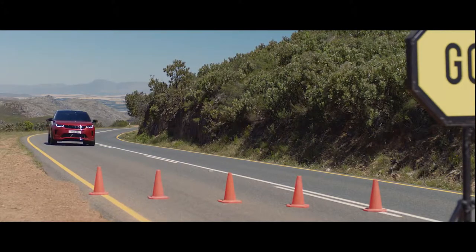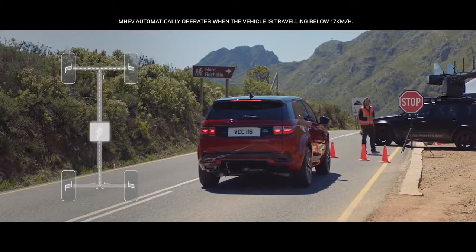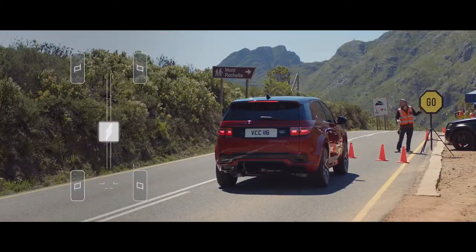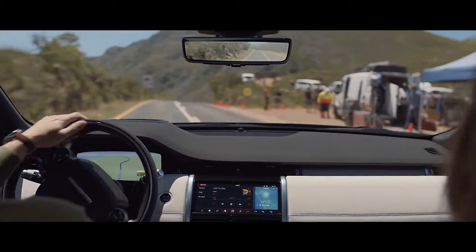Complementing several of these engines is MHEV, or mild hybrid technology. The system harvests energy from deceleration and redeploys it to assist the powertrain upon acceleration, making the vehicle cleaner and more fuel efficient.